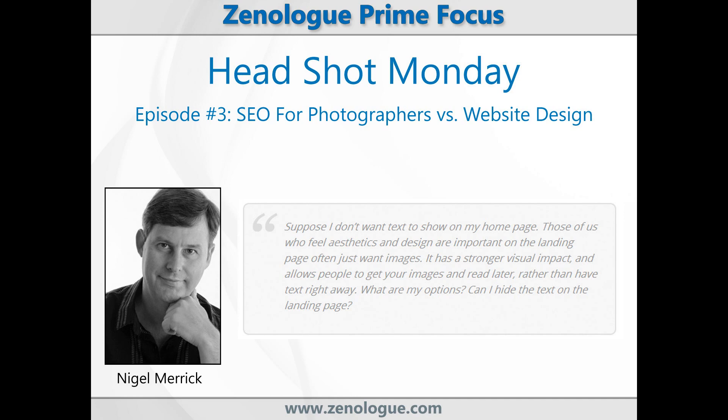Each week I get a lot of questions on SEO for photographers as well as marketing and other related topics. Most of the time I can send a quick answer back, but sometimes the questions require much more than a simple email response and the answer can actually help a lot of other professional photographers who are struggling with similar issues.